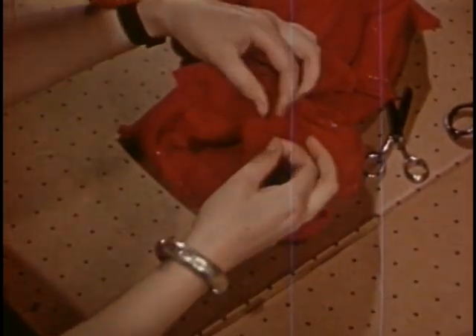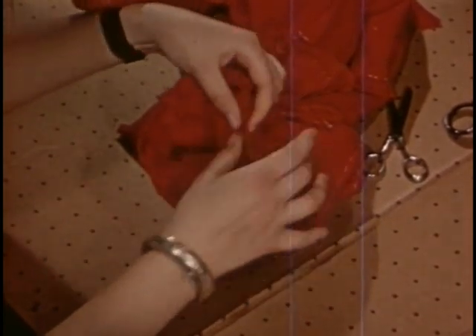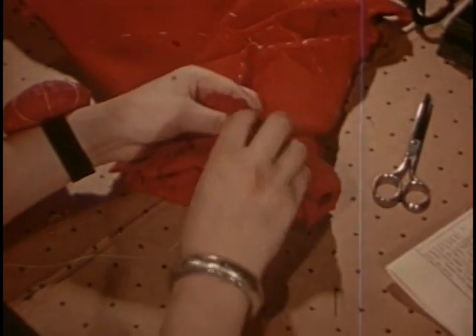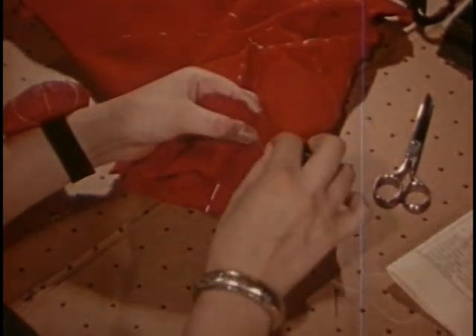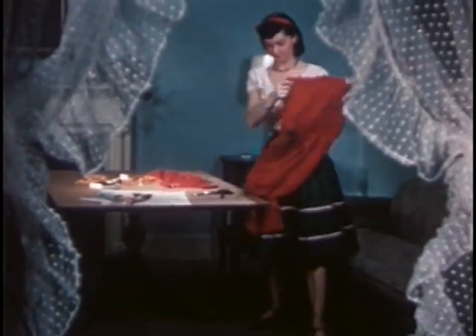Pin, draw up gathers to fit. Fasten the gathering threads. It doesn't sound hard, but let's see how the dress looks on Betty. But right here she makes any fitting adjustments that may be needed.